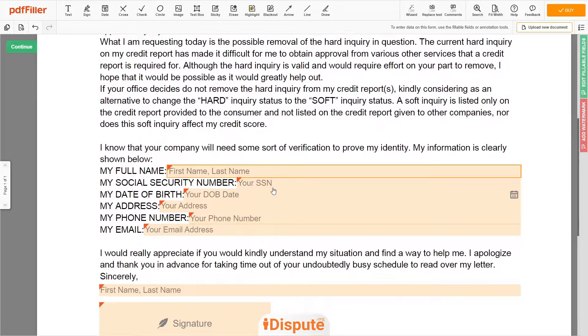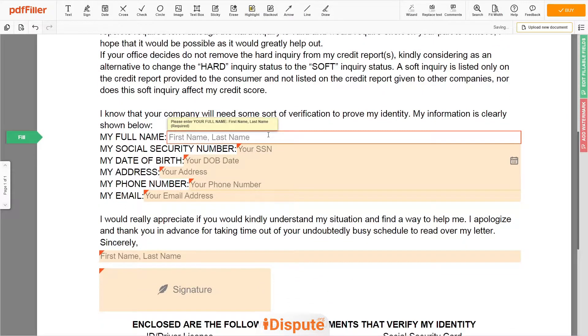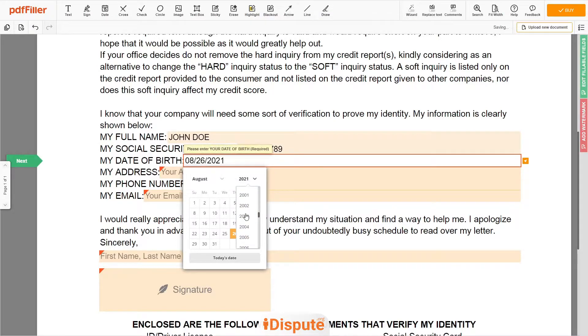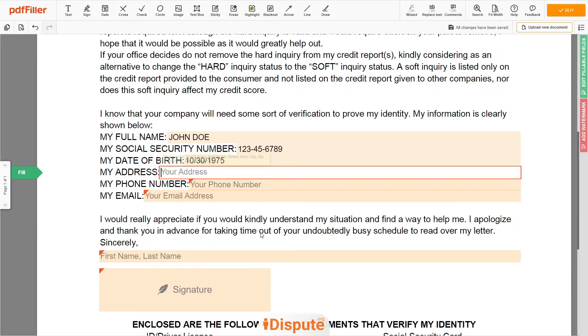Please scroll the page down and enter your first and last name exactly as they appear on the Driver's License or ID — John Doe. Then input your Social Security Number: 123-45-6789. Date of Birth: October 30, 1975. Enter your current address again: 123 Example Street, Unit 1, New York, NY 12345.